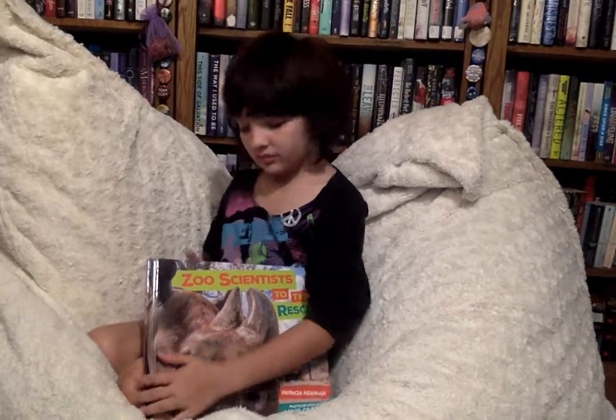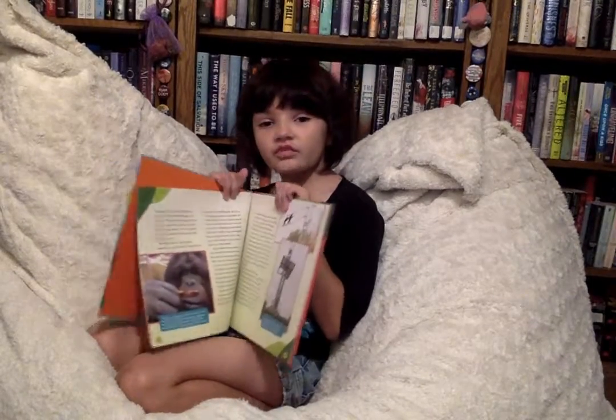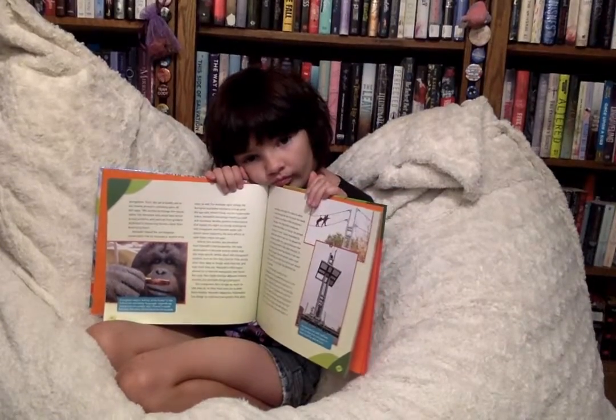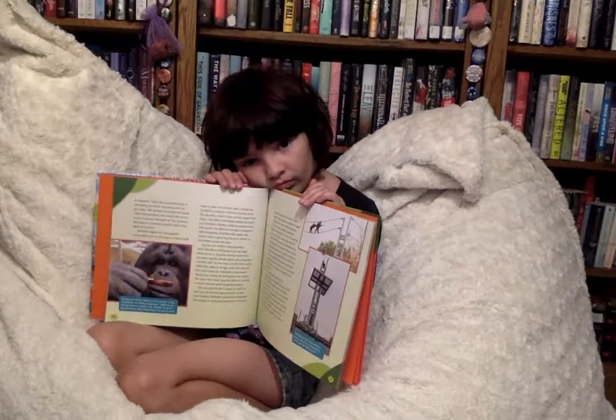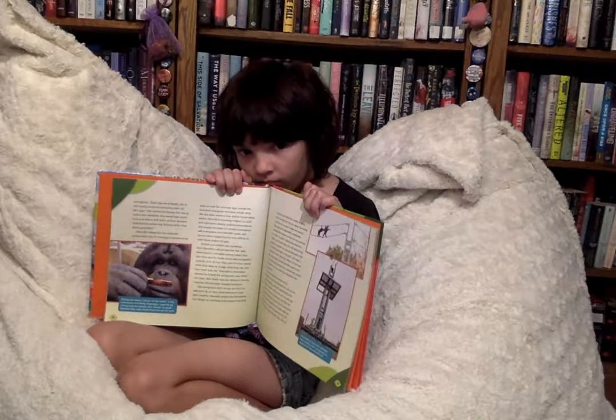So let's see a page. And how many stars did you say you gave this one? Five out of five. So here's the page. As you can see, there is a lot of words. This is an actual, you know, normal story type thing about the different animals at the zoo and what the zookeepers do.